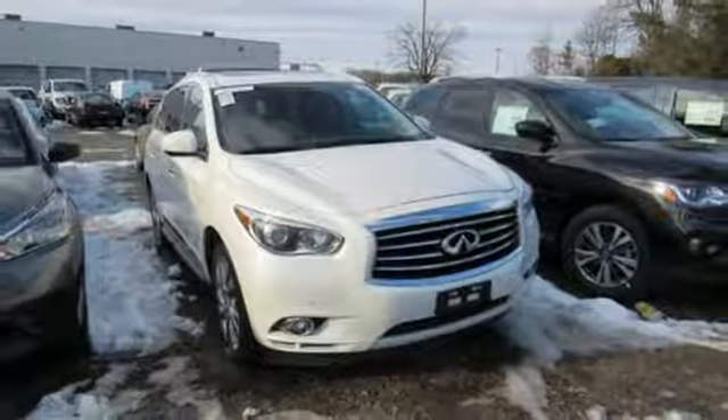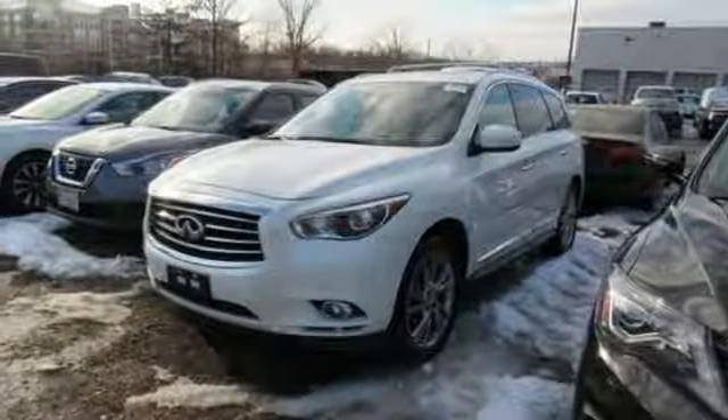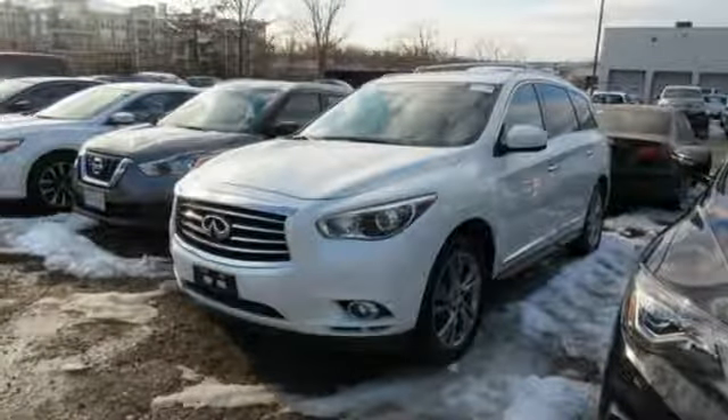AM FM Sirius XM satellite radio. Bluetooth. Dual zone climate control. And power heated mirrors.